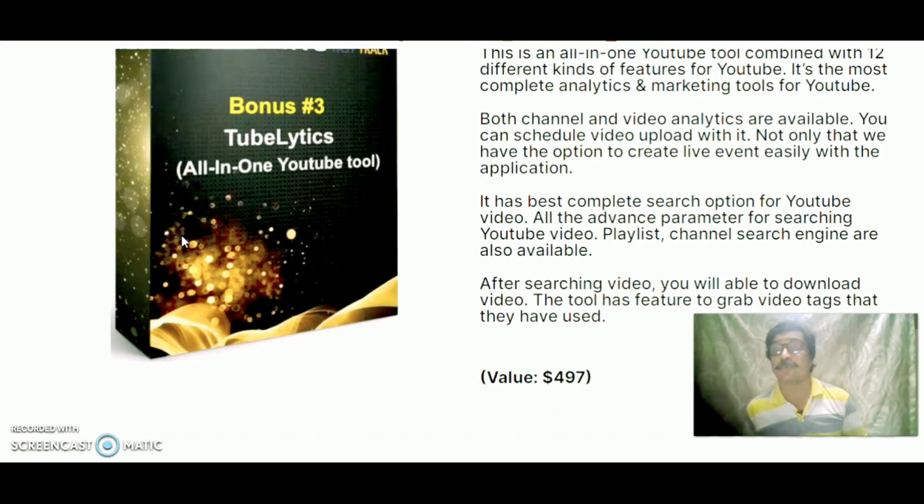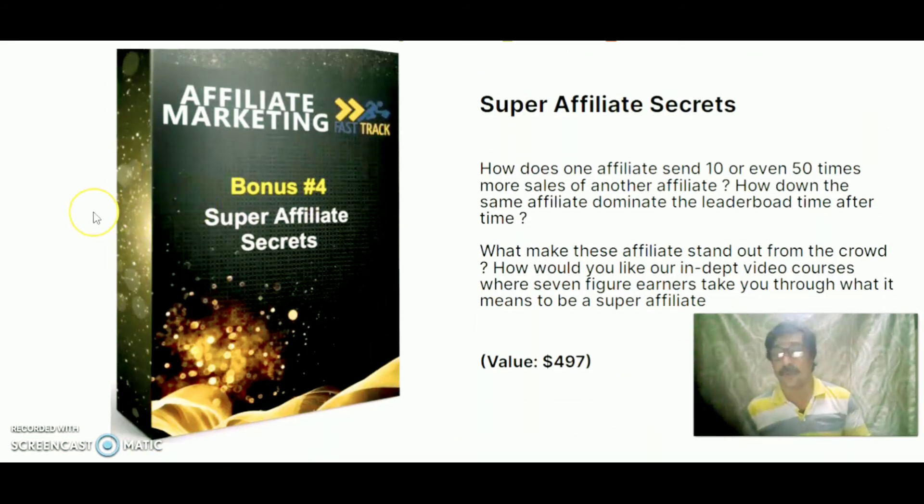The All-in-One YouTube Tool also features playlist and channel search engines. After searching, you can download videos and grab the video tags they have used, valued at $4.97. Bonus 4 is Super Affiliate Secret: how does an affiliate send 10 or even 50 times more sales than another affiliate, and how do the same affiliates dominate the leaderboard time after time? What makes these affiliates stand out from the crowd? An in-depth video course where 7-figure earners take you through what it means to be a super affiliate, valued at $4.97.